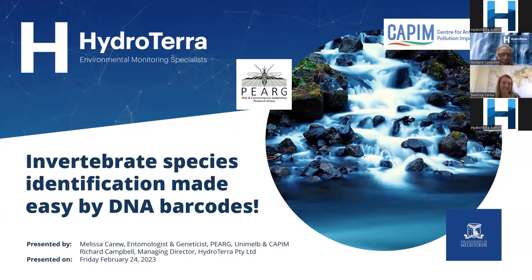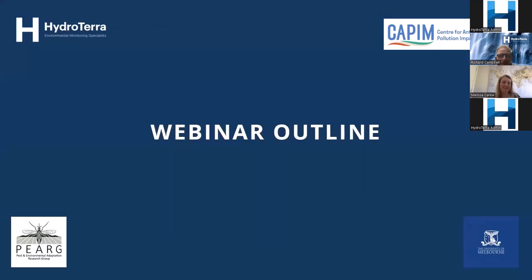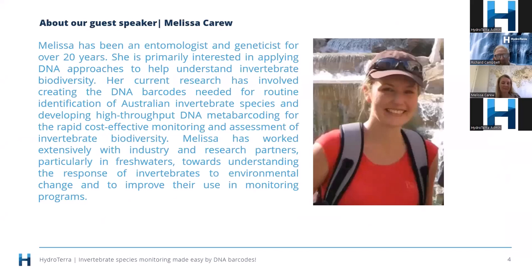PEARG — I should have checked that before we started. A little bit about our speaker: Melissa has been an entomologist and a geneticist for over 20 years. She is primarily interested in applying DNA approaches to help understand invertebrate biodiversity. Her current research has involved creating the DNA barcodes needed for routine identification of Australian invertebrate species and developing high-throughput DNA metabarcoding for the rapid, cost-effective monitoring and assessment of invertebrate biodiversity. Melissa has worked extensively with industry and research partners, particularly in fresh waters, towards understanding the response of invertebrates to environmental change and to improve their use in monitoring programs.